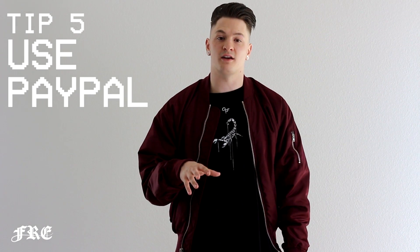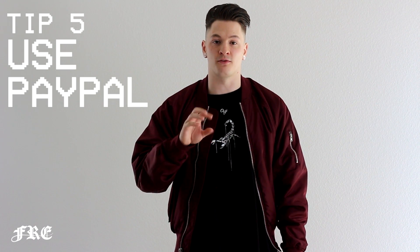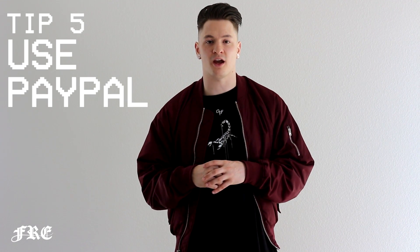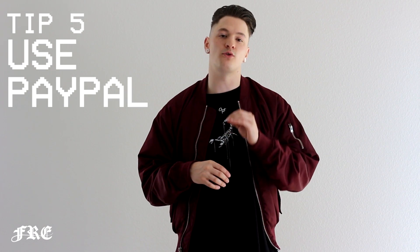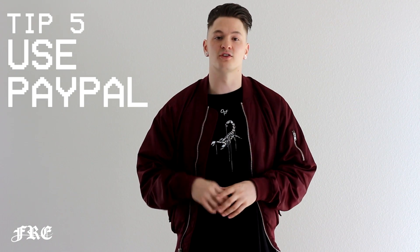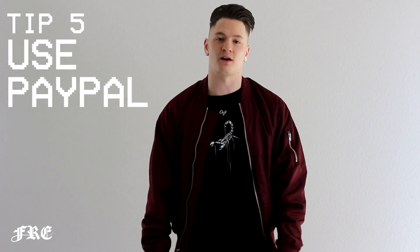Tip five is making sure that when you go to check out through any foot site — whether that's Foot Locker or Adidas — make sure that you're using your PayPal account instead of going through the manual checkout process. This will save you so much time. The checkout process through PayPal is actually only 20 seconds, so make sure you're using PayPal. If you don't have one, set one up — it will make the checkout process much easier.